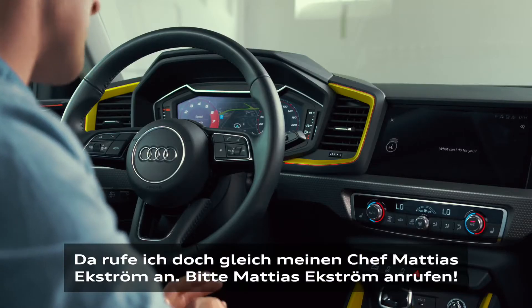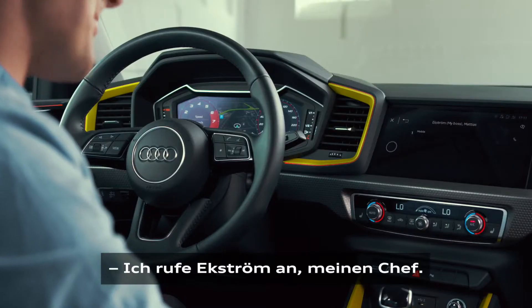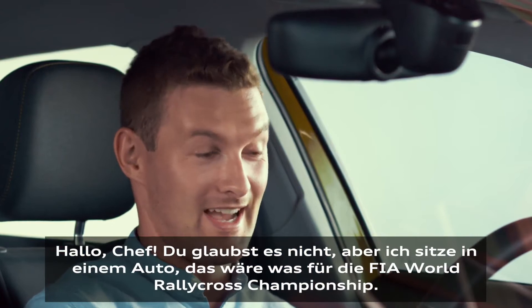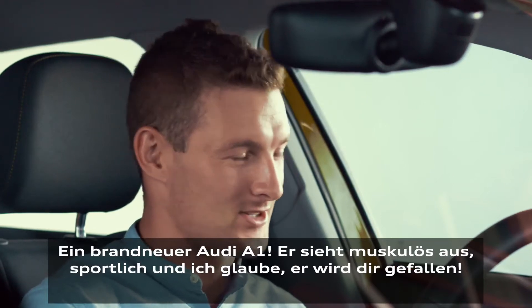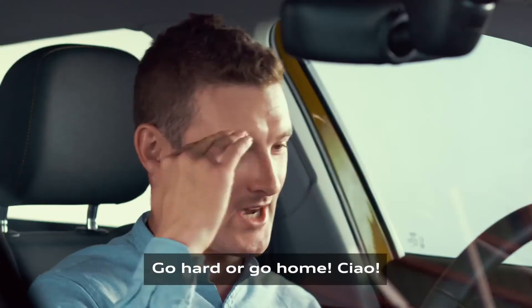Please call Matthias Ekström. I'm calling Ekström. My boss. Hello! Hi boss! You won't imagine, but I sit in what could be our future car in the FIA World Rallycross Championship. What's that? It's a brand new Audi A1. It looks powerful, it looks sporty and I think you will like it. That's good. Take care of the A1. Go hard or go home. Ciao!